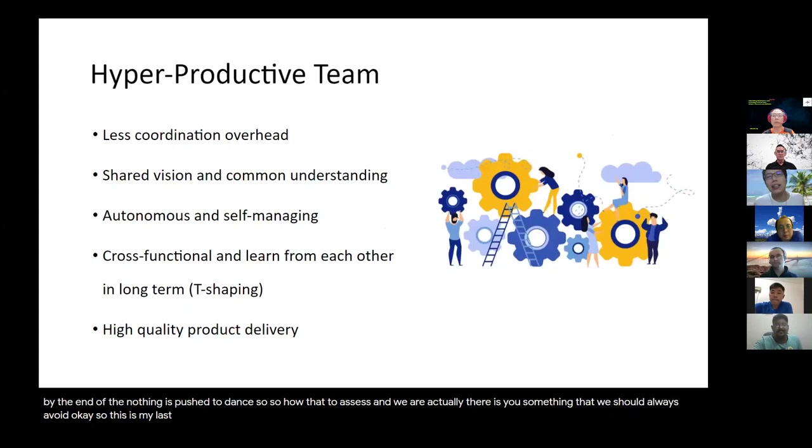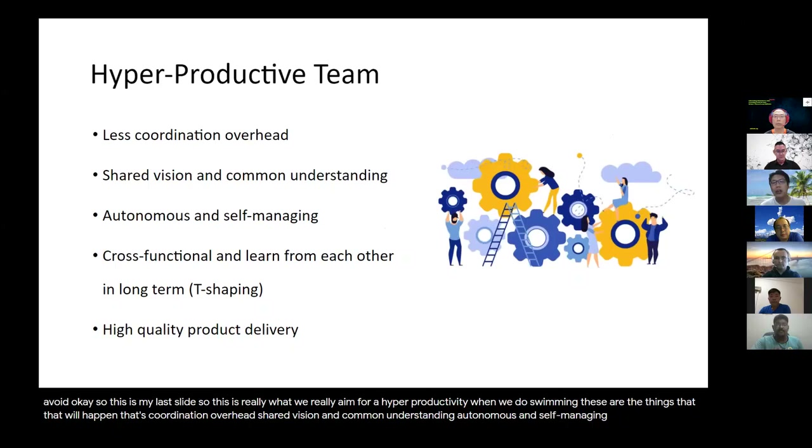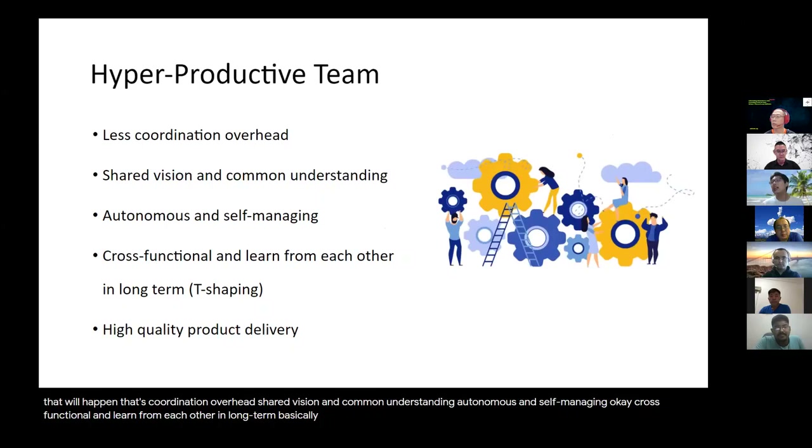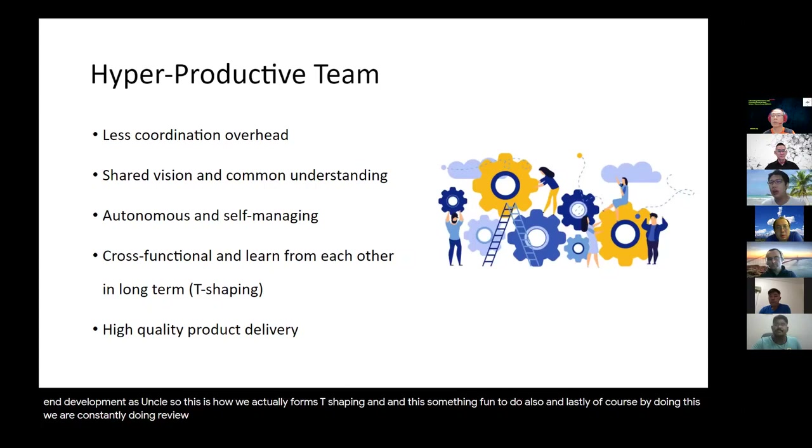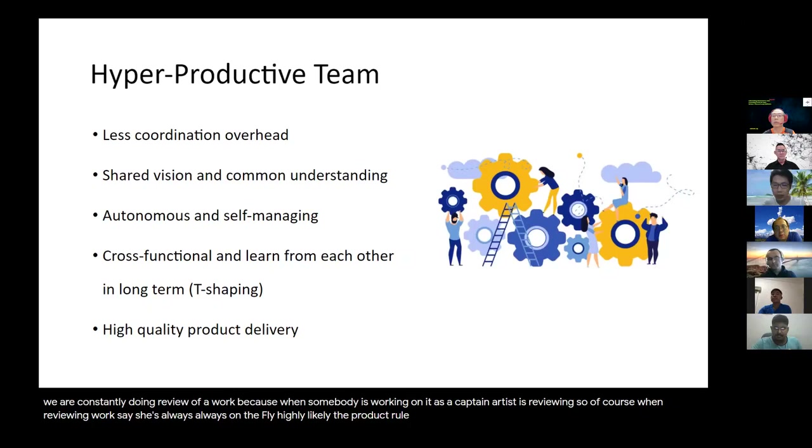So this is my last slide. This is really what we aim for: a hyper-productive team. When we do swarming, these are the things that will happen: less coordination overhead, shared vision and common understanding, autonomous and self-managing, cross-functional and learning from each other in the long term. The idea of swarming actually helps people start to do T-shaping — because especially in mob programming, a front-end developer, when sitting down and swarming with other people, will start to appreciate other areas of development. This is how we form T-shaping. And lastly, by doing this, we are constantly reviewing the work, because when somebody is working on it as captain, others are reviewing. So reviewing is always on the fly, and highly likely the product will be high quality.